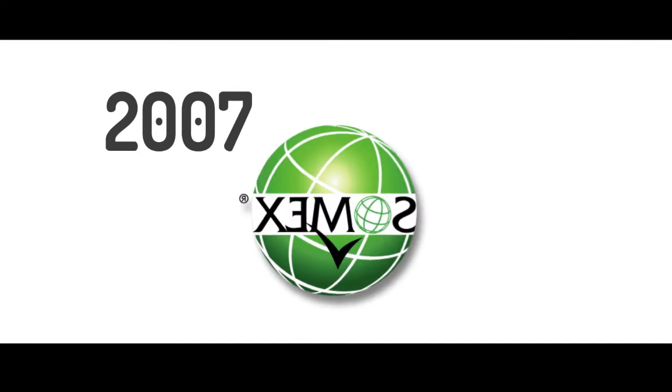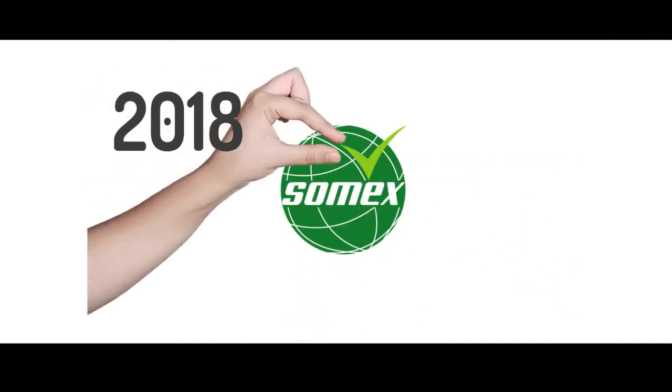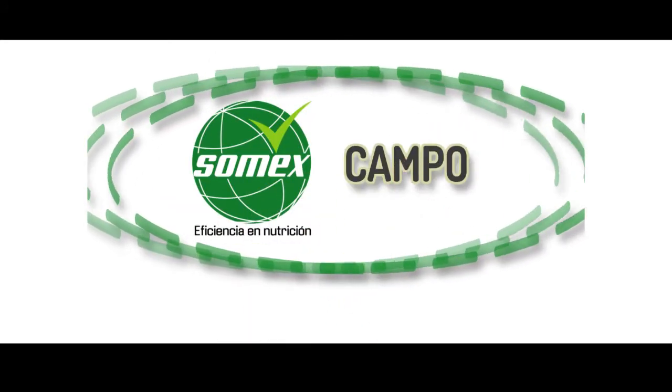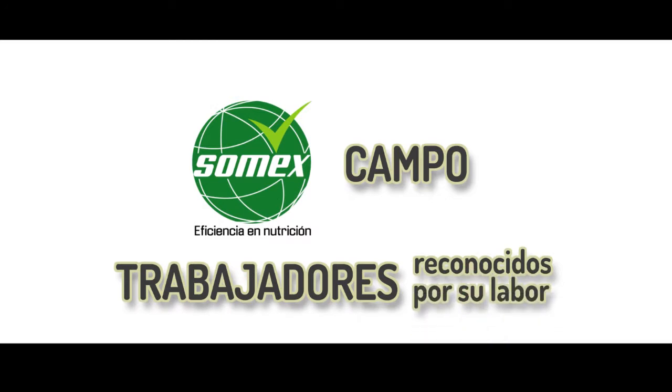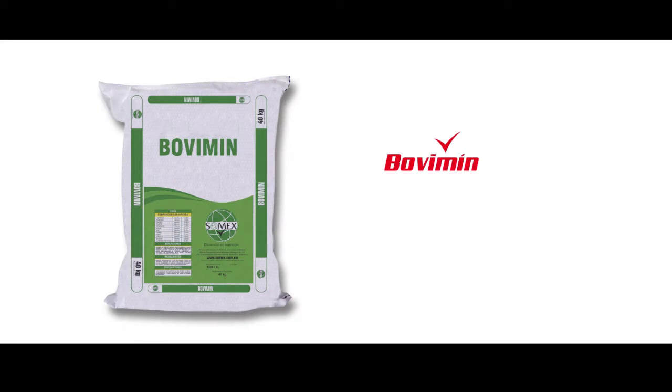Nuestro logo, diseño y empaque de productos se ha transformado para integrarse cada día más al sector, donde el campo y SOMEX se vuelven uno solo, donde las personas que trabajan allí día a día se sienten identificadas y reconocidas por su labor diaria. Unificando la imagen de las marcas.